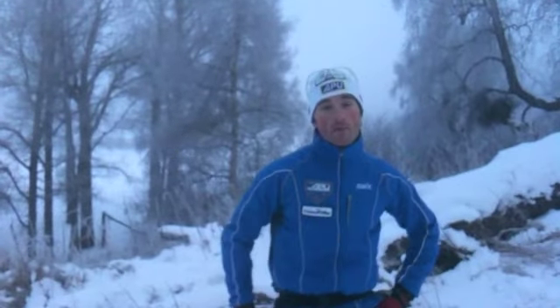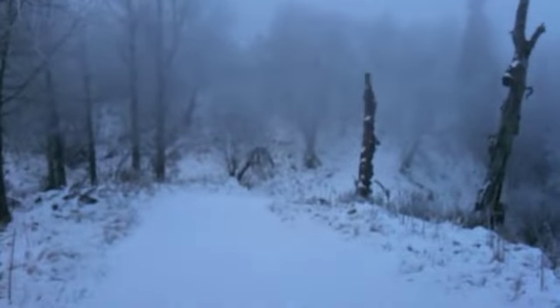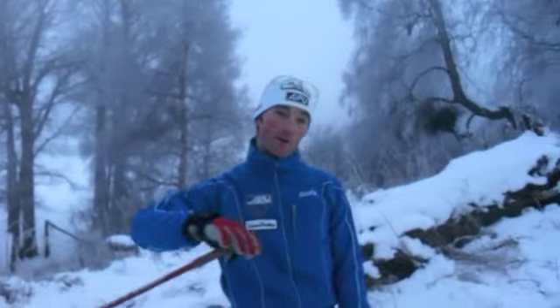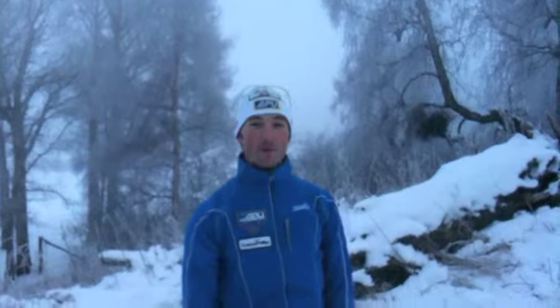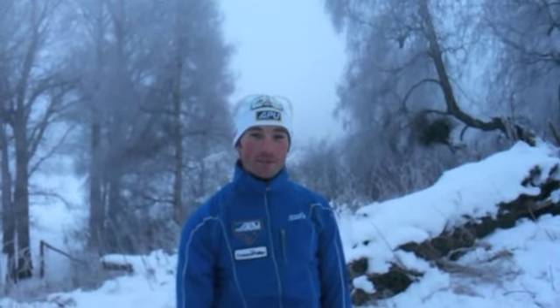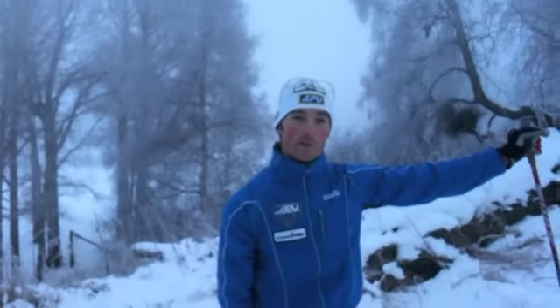We've just passed through the Biathlon Stadium, which is right down there through the fog, and we're starting out on the Mises Folly section of the course. We start out with a little bit of a rolling uphill and then drop down into the Mises Folly. It's a pretty fast downhill with a sharp left-hand blind dropping-away curve with a compression at the bottom, so you've got to be on your toes. Then you climb up after that and head down into the bottom of Hairpin.